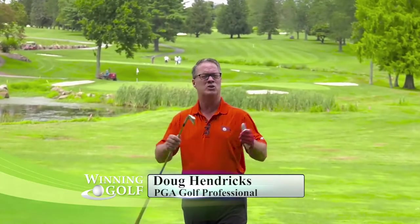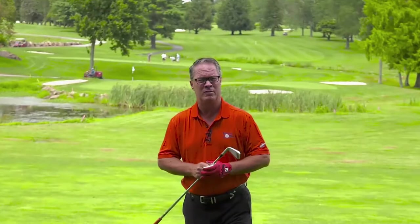Right now, I'm standing on a piece of ground that was once owned by William Penn. In 1965, this gorgeous piece of ground became a golf club. Today, this golf club is recognized as one of the top clubs in Chester County. Where am I? Find out next on Winning Golf.